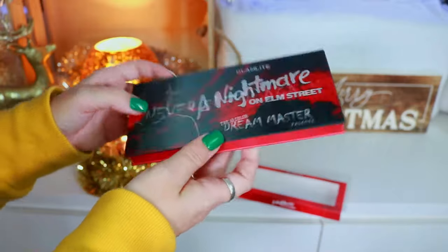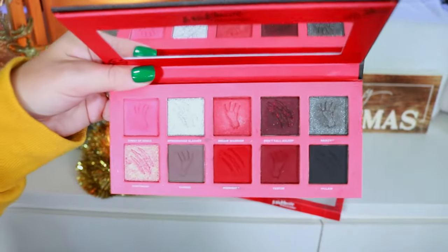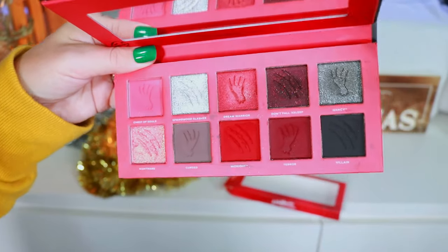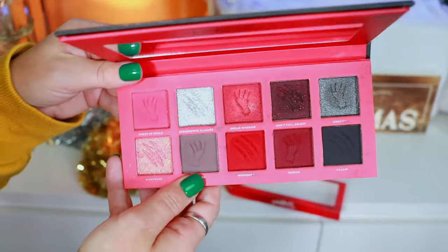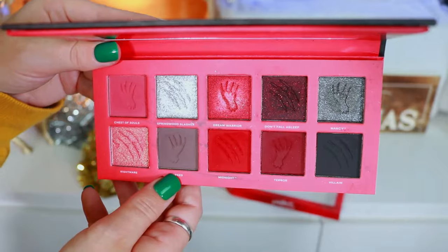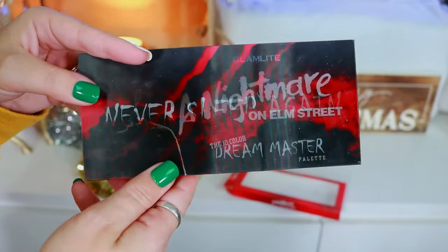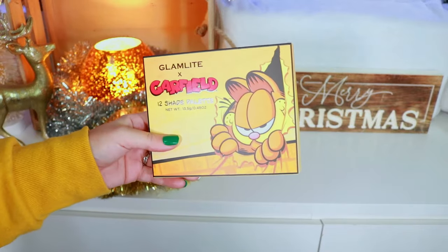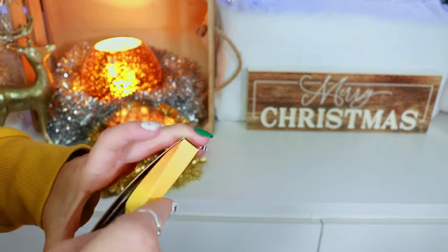Then we have the Dream Master Palette — look how cute that is. This is a red eyeshadow themed palette. I don't really care for red eyeshadows — I did like the eye look I created — but I'm just not the biggest fan of using reds. I will say it's a beautiful color story and they did a great job with the outside packaging. And this is the Garfield Palette, which I just reviewed this past week — it took me by surprise.